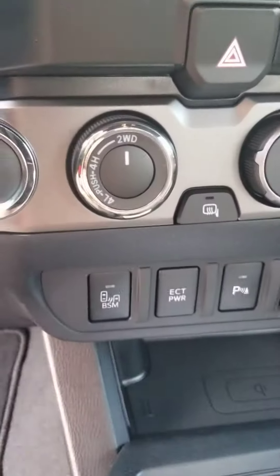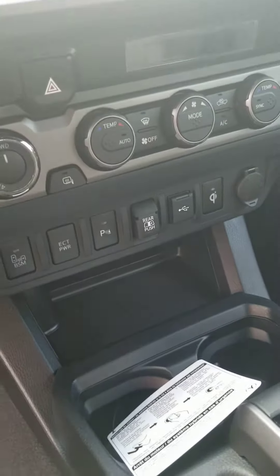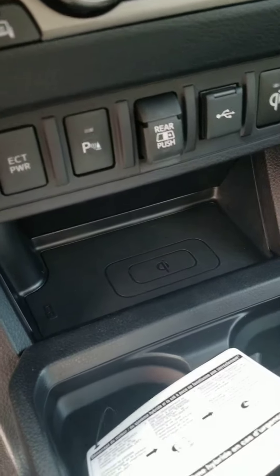Gloss seats, and it's got the 4x4 badge right there. This one also has parking sensors and a wireless key phone charger.